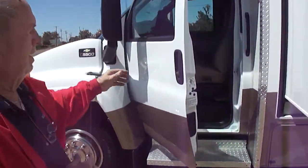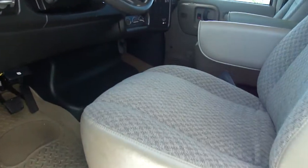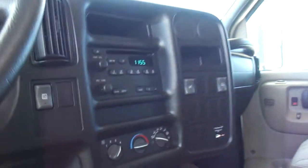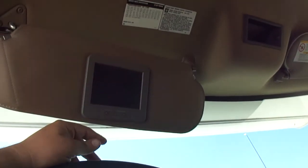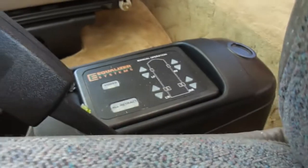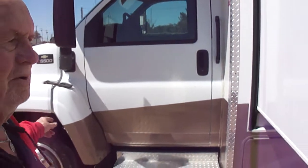You can look inside here. That's the generator you hear running. It's got ice cold dash air, stereo CD. It's got an LCD color backup camera. Over here, unlike most Class C's, it's got jacks, power windows, power locks, power mirrors — all that good stuff. It's on a Chevrolet 5500 chassis.